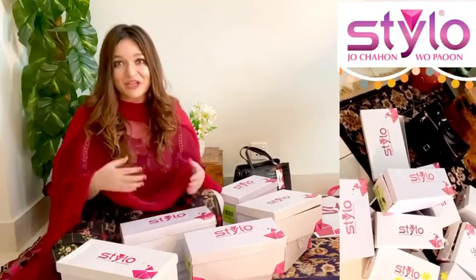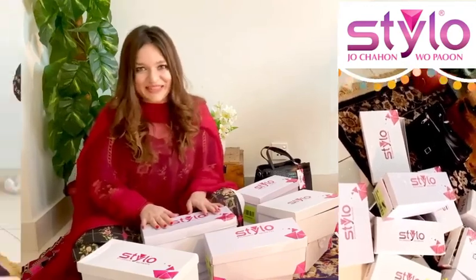Hello everyone, today I am here to share my shopping haul with you guys because I went to Stylio and literally shocked my heart out. So let me show you what I got for myself.